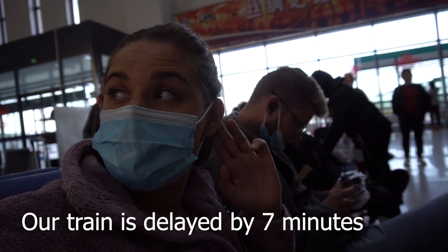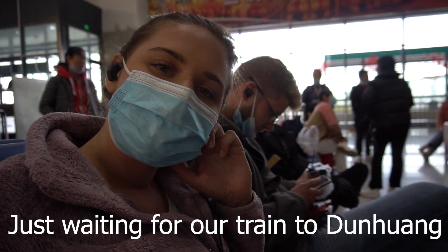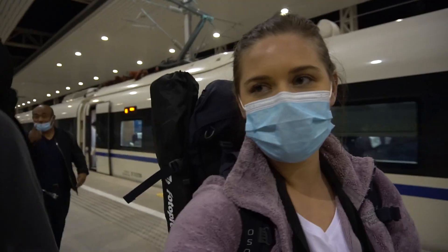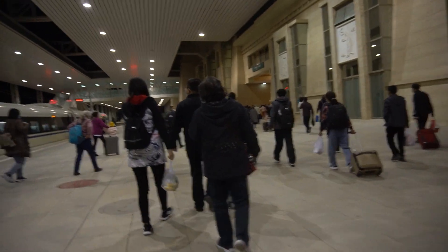Our train is delayed by 7 minutes, so we're waiting to go to Dunhuang. We've arrived in Dunhuang!